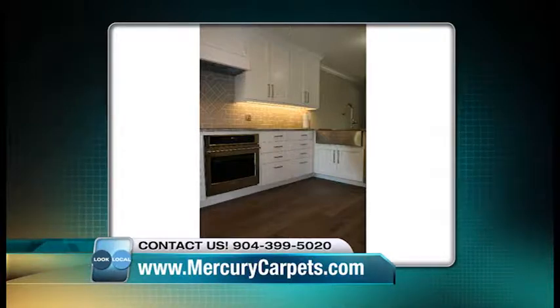Yes, exactly — even dog nail claw marks. All of the installations we're showing on screen now have been done by Mercury Carpet and Flooring. We do offer professional installation for all of the products that we carry.